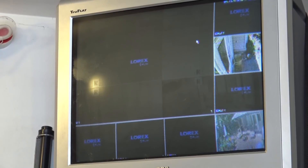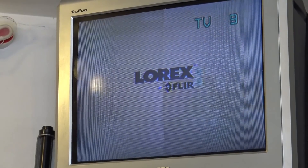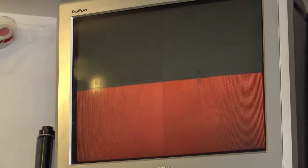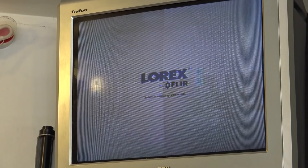So the first order of business is to power cycle the DVR. Now we just wait to see whether it actually boots up. Not looking good — let's see whether it starts up and restores the picture. If not, we'll start replacing power supplies one at a time.